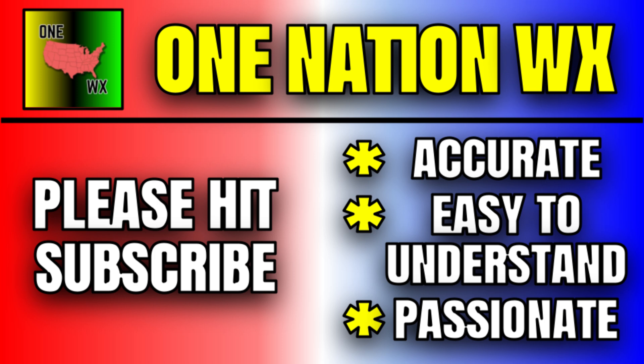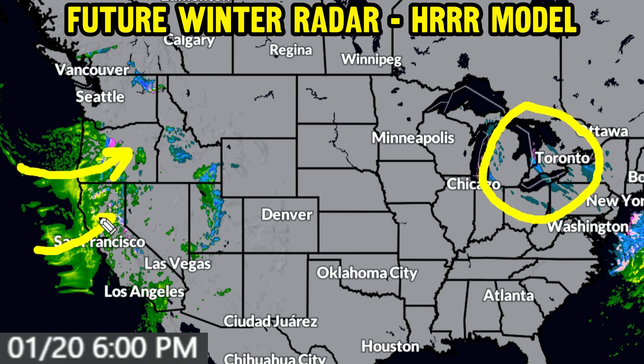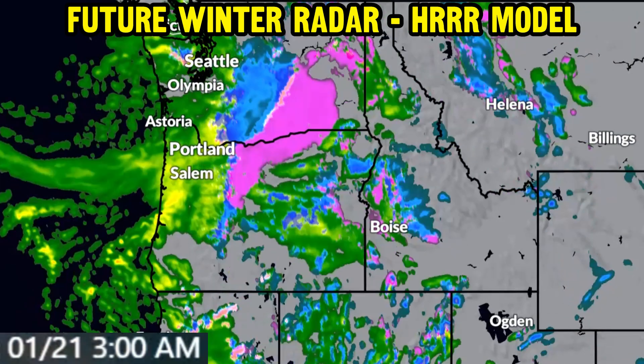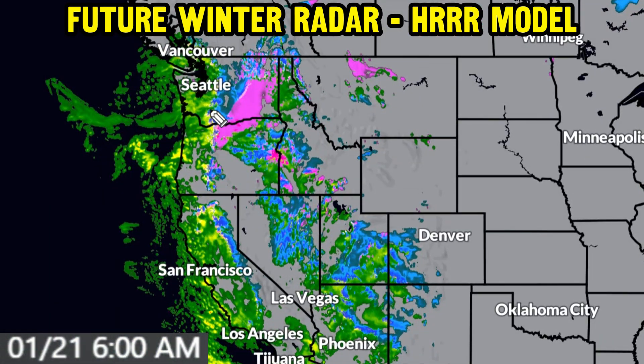Now let's get right into the overview here using the HRRR models of winter radar. As of Saturday afternoon and evening, we've still got some lake effect snow bands there off Lake Michigan, Lake Erie, as well as parts of Lake Ontario — good for some additional accumulations. But the main focus is on the system impacting parts of the west with an atmospheric river-like setup in parts of northwest California and western Oregon, with snow and ice really filling in through the overnight hours of Saturday going into Sunday.